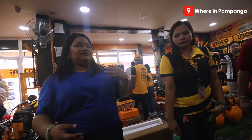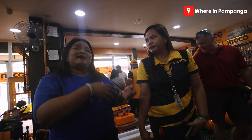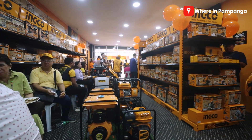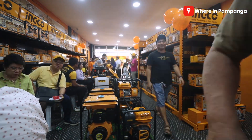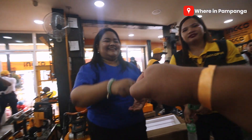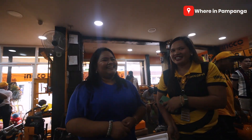Mostly before, when tools needed repair, you had to send them all the way to Manila, which was quite inconvenient for customers. So now, having a service center here in North — especially for the customers — is really a big deal. Congratulations!